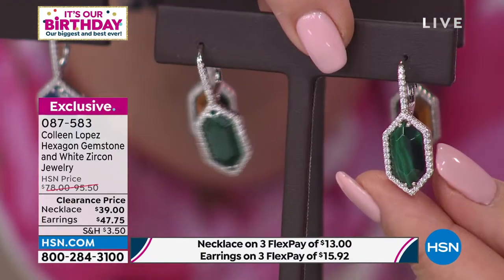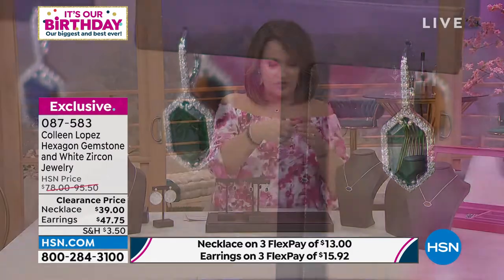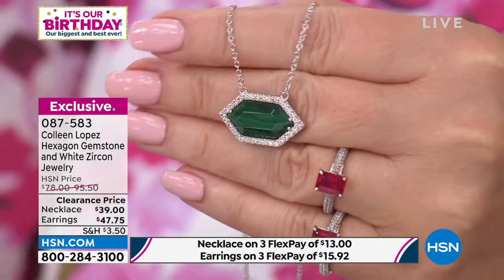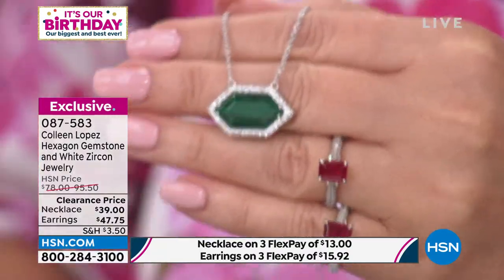Malachite getting very limited, by the way. You're choosing if you'd like to own this in the necklace, which is a pendant style, stationary necklace. And there it is in the malachite east-west. It's a nice size — this is not little, this is substantial in size. Let me just measure it for you real quick, because it's an excellent size. It's everyday wear, but it also looks special — a little more tailored.